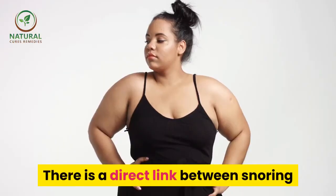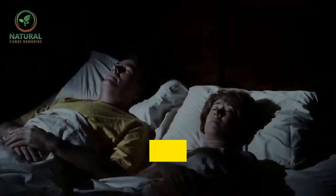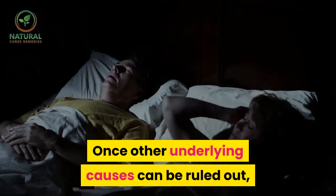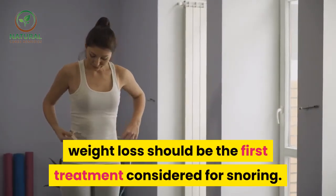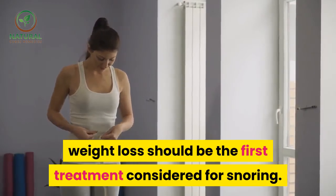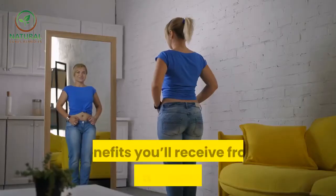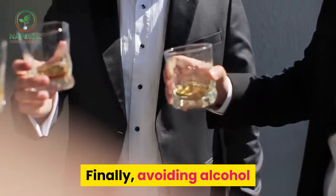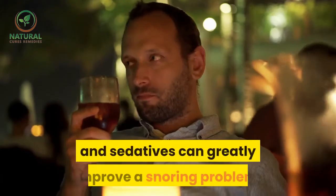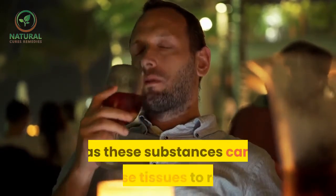Weight is another contributing factor to snoring. There is a direct link between snoring and obesity or even excess weight. Once other underlying causes can be ruled out, weight loss should be the first treatment considered for snoring. Reduced snoring is only one of countless benefits you'll receive from attaining a healthy weight.